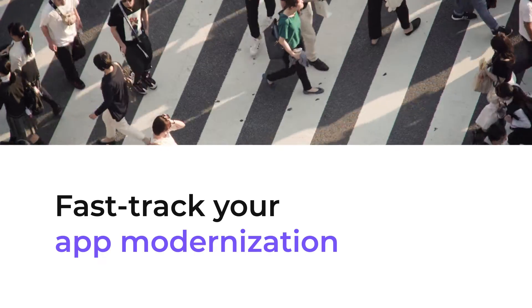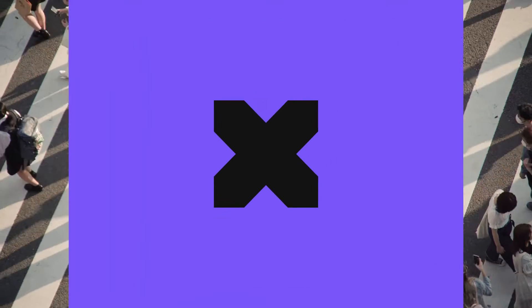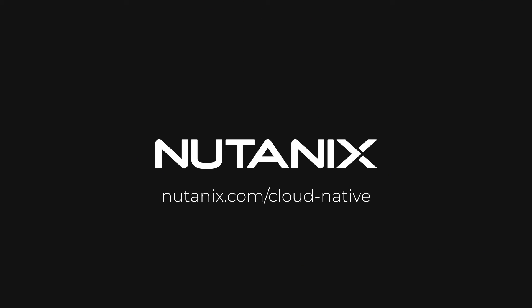Fast-track your app modernization with robust, scalable hybrid multi-cloud infrastructure. Nutanix cloud platform — deploy cloud-native apps anywhere, seamlessly with Nutanix.